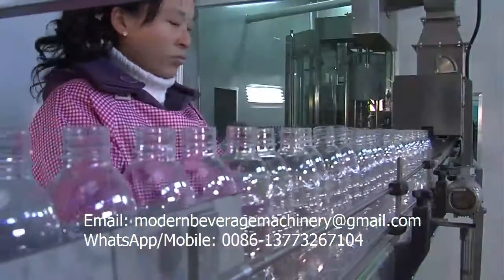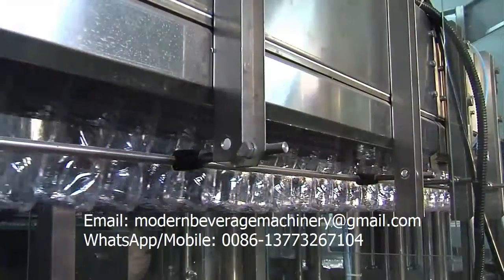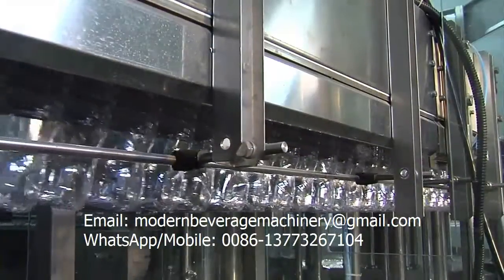In the bottled water packaging process, empty bottles are first delivered to the bottling production line by an energy-saving and efficient air duct.